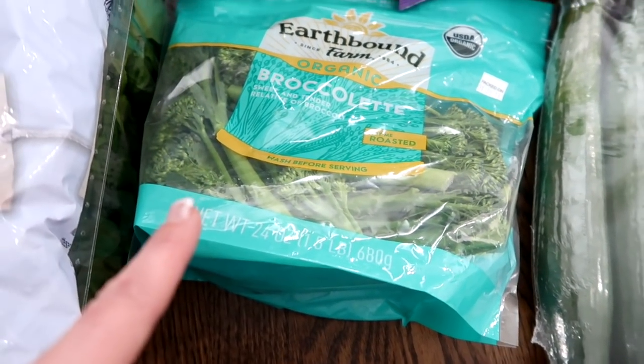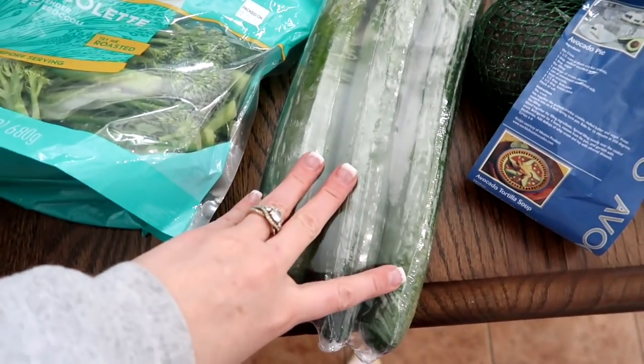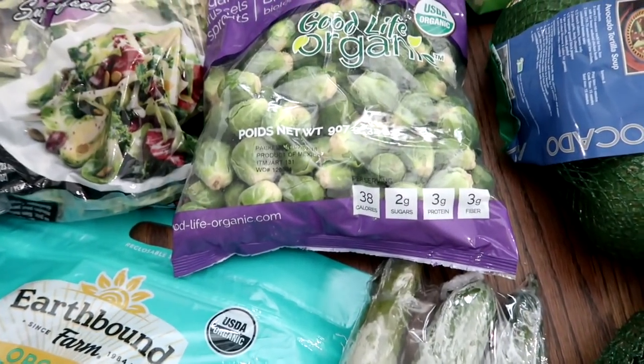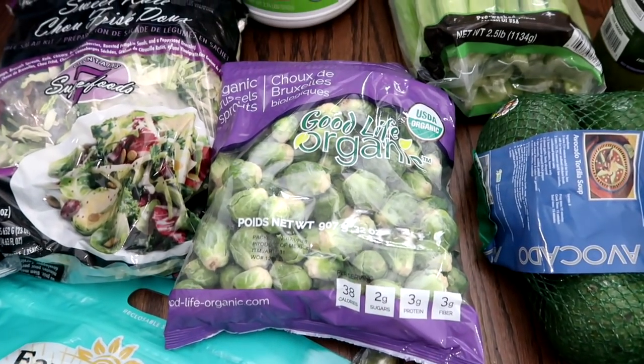And then broccoletti — I am so enjoying roasting up the broccoletti, it is so delicious. Some English cucumbers, some Brussels sprouts. What I love about these is they're much smaller, so I love sautéing those up.